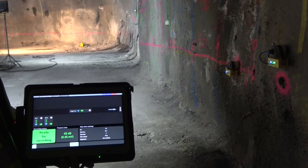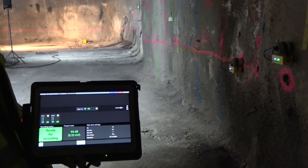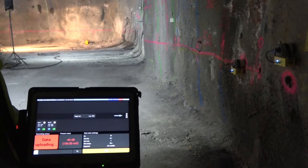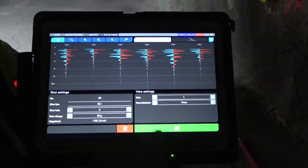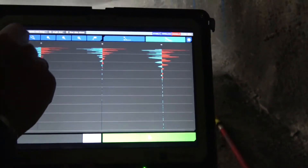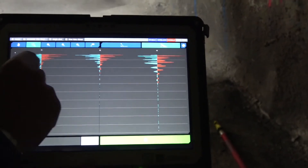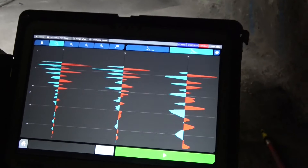Ready for shot? Yes. 3, 2, 1, fire! We now see the recorded data on the screen. Here we have used two receivers, resulting in six seismic traces. We can check the quality of the data and save them.